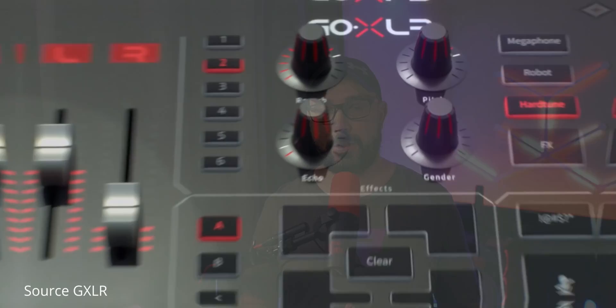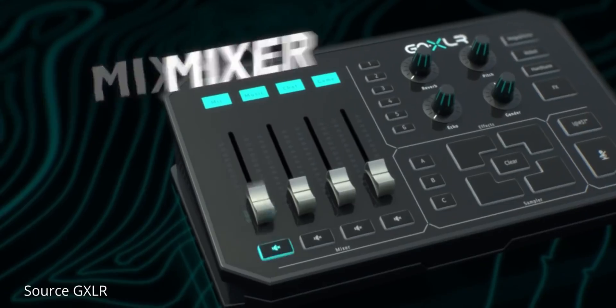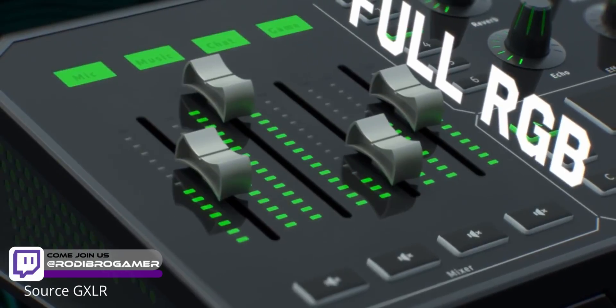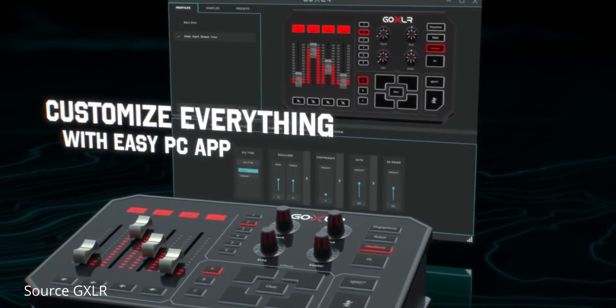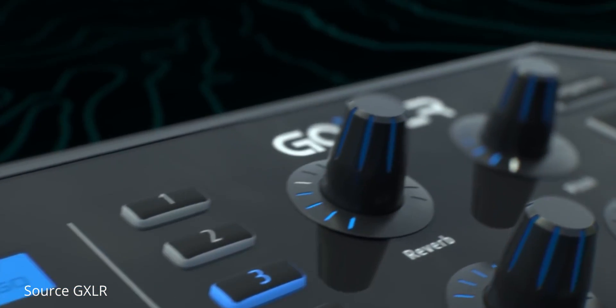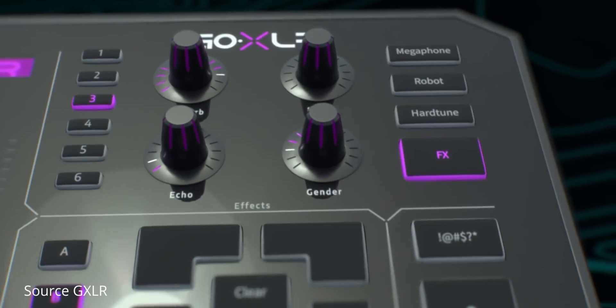About a year and a half ago, I started using the GoXLR. One of the best mixers for streamers — it works flawlessly. I never had any problems with it. It just works when you need it to: turn everything on and it works. I had a little hiccup here and there in the beginning, but nothing related to the hardware itself.